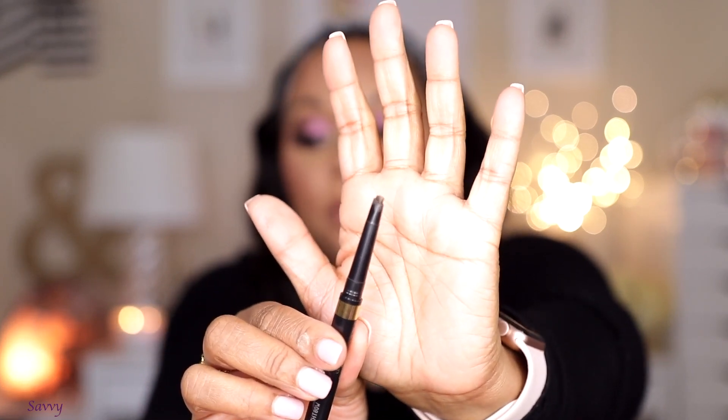For brows, I've been loving the Benefit Precisely My Brow Pencil in shade 4.5 — comparable in size to the Brow Wiz, with a spoolie on the end. It's creamy and I get a really nice brow with it. But the star of the show is the L'Oreal Brow Stylist Shape and Fill in Brunette. I think I'm leaning toward this chunkier brow pencil style lately — similar to the Anastasia Beverly Hills Brow Definer. I used it in a recent video, fell in love, and can see myself buying it on the regular.